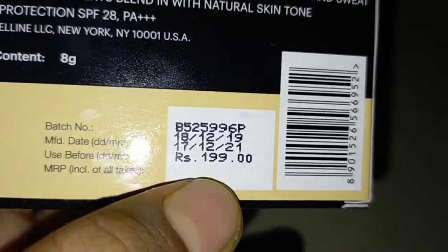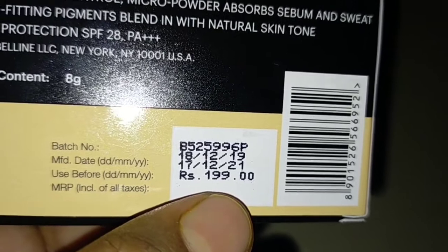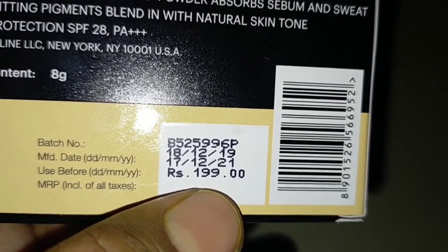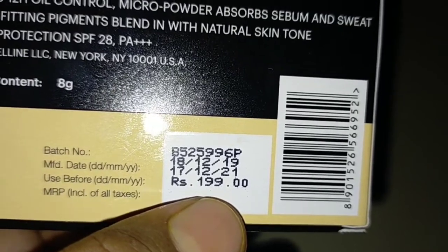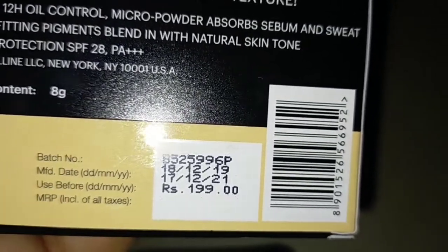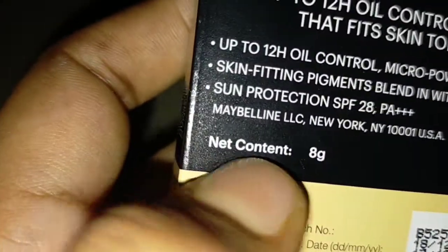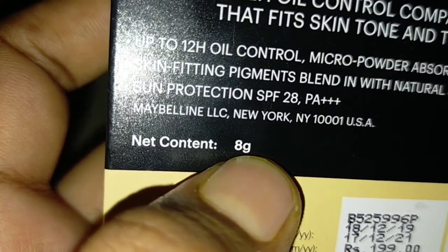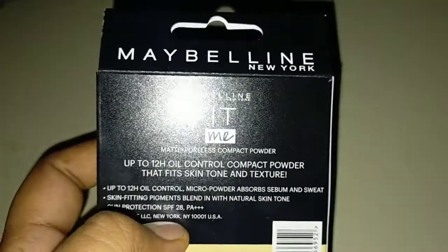When you check it, its price is 199 rupees but I got it on offer for 139 rupees because discounts are available, so you may also get a discount when you check. Its net weight is 8 grams, as you can see.